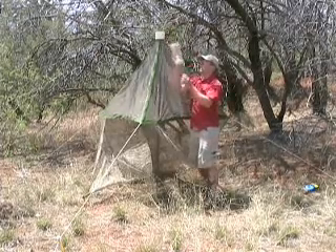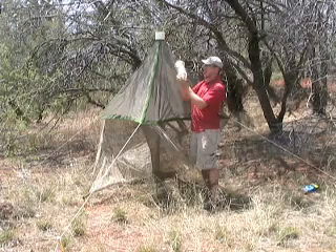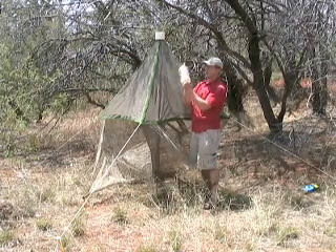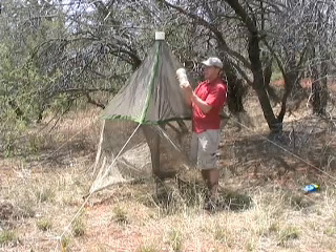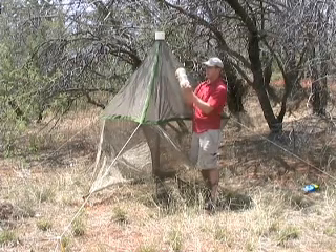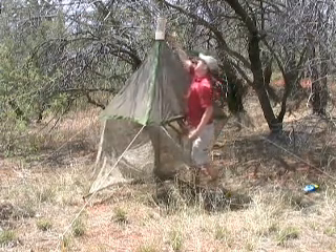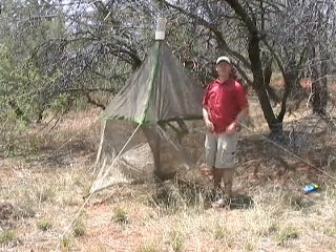It's always good that when you store these containers, you have a piece of paper that blocks the area. When you're ready to set up the trap, you take the paper out, put the top on, and then you collect your insects.